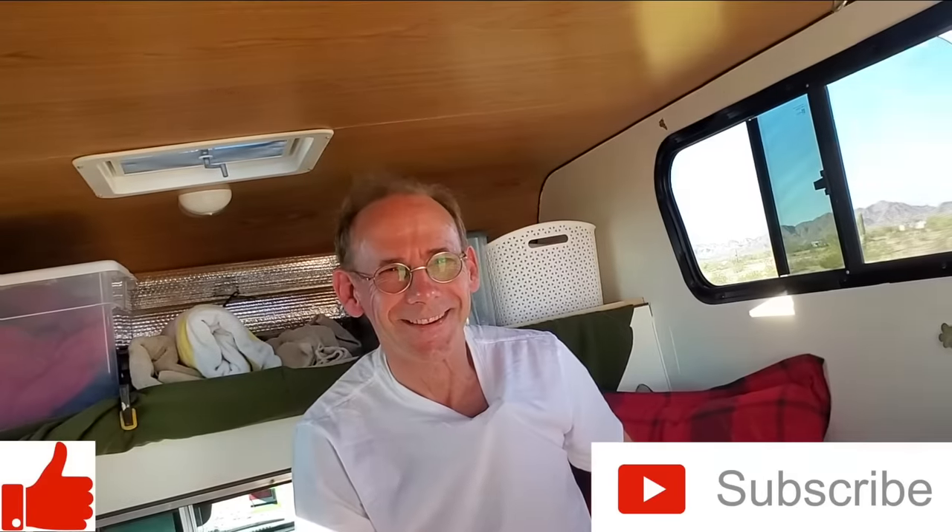Folks, if you got anything out of this video — and I know you did — like us on YouTube, subscribe to the channel, hit that thumbs up button, and we'll talk to you later.